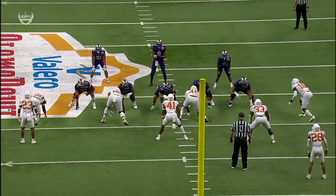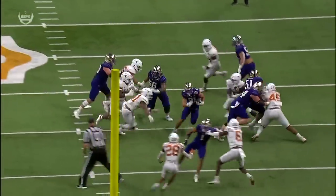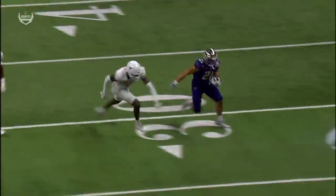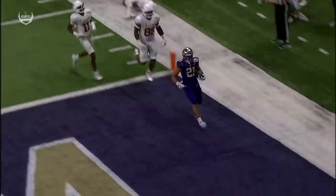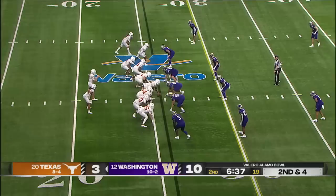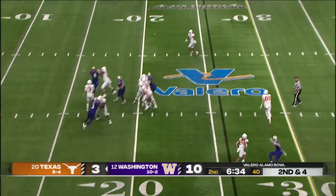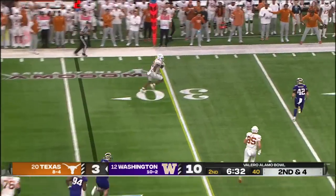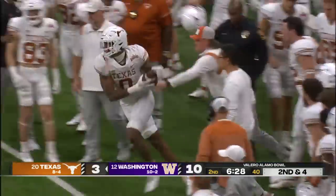Right here on the double team — moving the defensive tackle out of the way, creating a huge hole for Talapapa. Not the most athletic, not a home run hitter, but does a great job of getting north and south. He's tight end Sanders, and a big gain for a Texas first down on a pickup of 16.